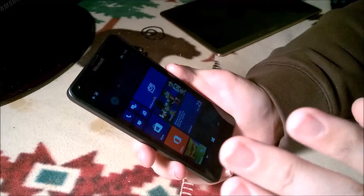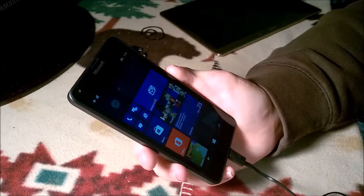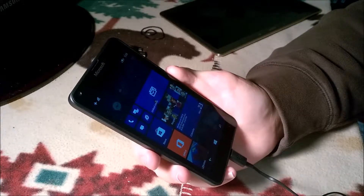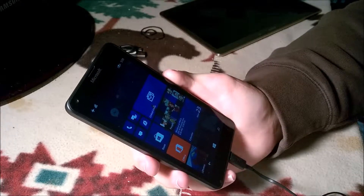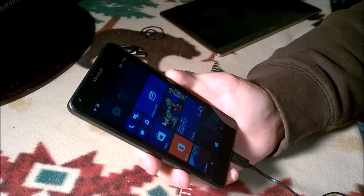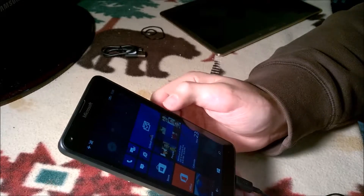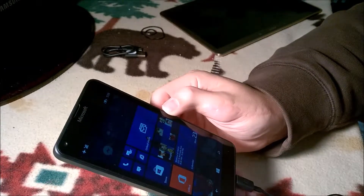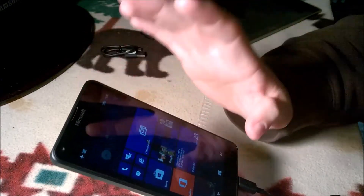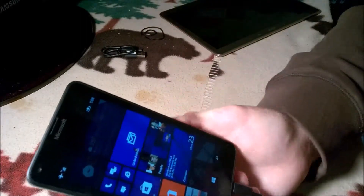It's still downloading the apps, that's going to take forever. I'm using my Lumia Icon to film this video. It's really incredible — I'm restoring from a backup and it looks the exact same as my Lumia Icon. Everything's downloading in the exact same place as it is on my other phone. I think that's really cool — it's a testament to how good the cloud backup is for Windows Phone.